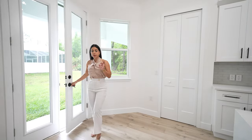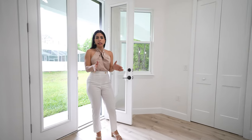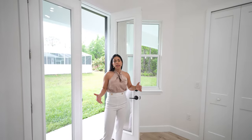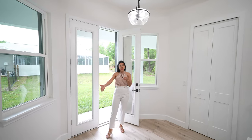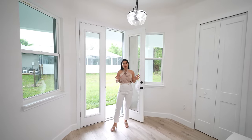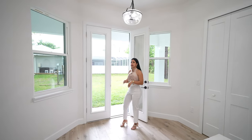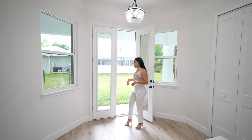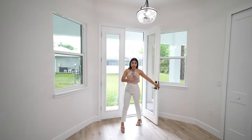Last but not least, we have the breakfast nook area. It's not super large but you can fit a round table for a few people here — not the formal dining, but a great spot to enjoy a meal with nice natural light coming in. You also have direct access to the covered lanai from this location.